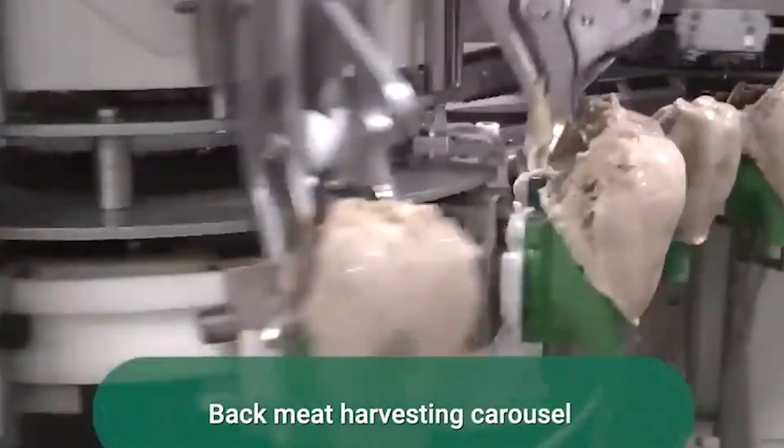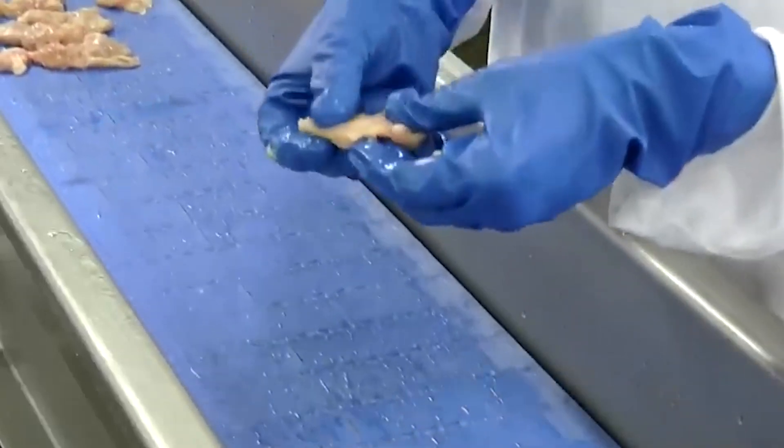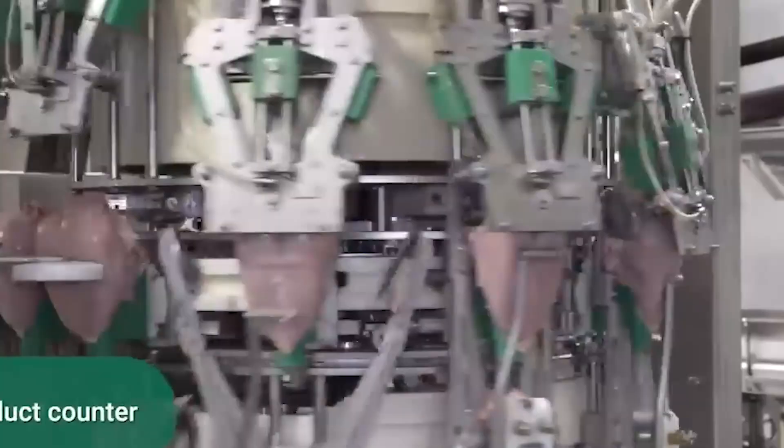The process flow from facility models typically shows: receiving, stunning, bleeding, scalding, plucking, evisceration, washing, chilling, packaging, storage, and shipping.